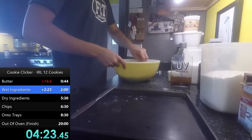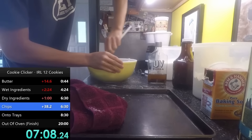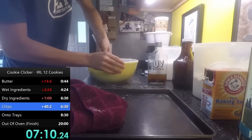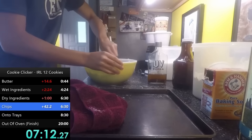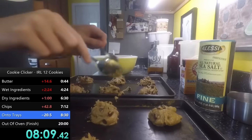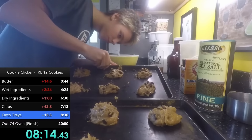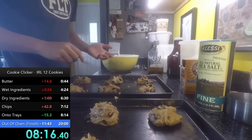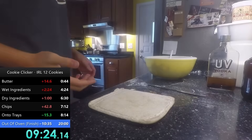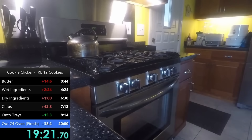While the wet ingredients had some slowdowns, he managed to breeze through the dry ingredients and chocolate chips with no major issues, taking less than 3 minutes for the dry ingredients, putting his time at 7 minutes. He then placed the cookie batter onto the trays — making a small mistake but moving through rather efficiently — taking around a minute to put the cookies on the tray and into the oven. After pulling them out, his final time was 19:31.